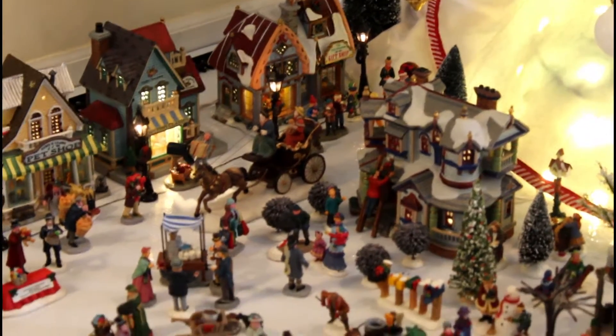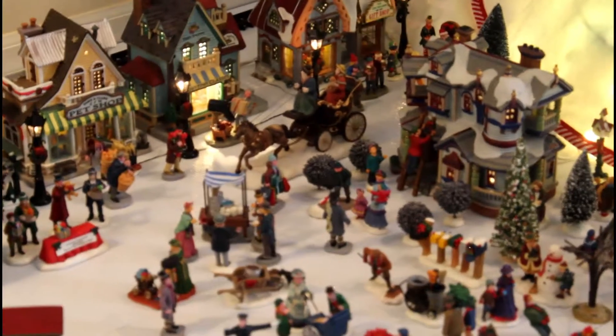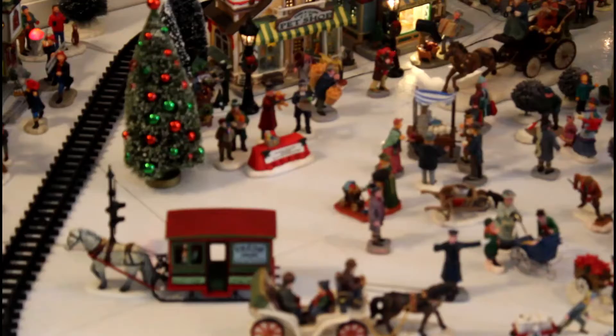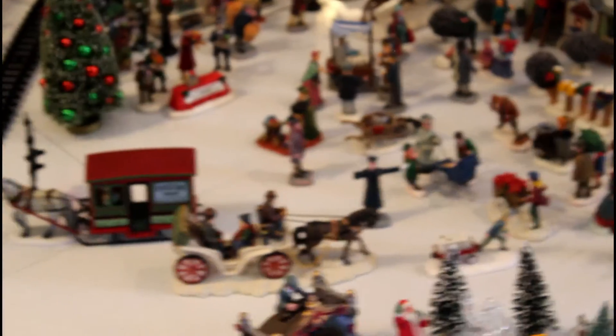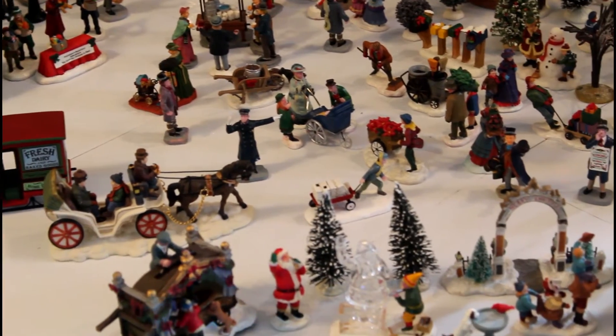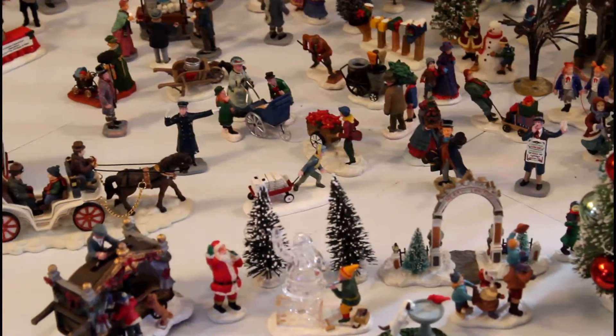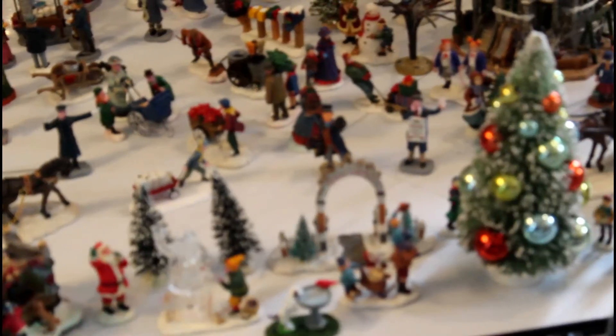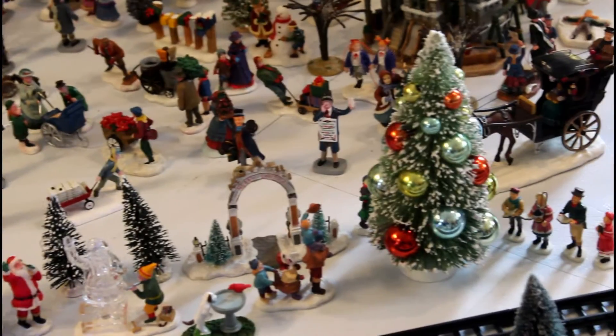Our village includes many accessories and little people. We have children visiting Santa, lots of different vendors. We have some policemen and mailmen, people shopping, a man hanging up a wreath on his house, children jump roping in front of the school, and a snowman.